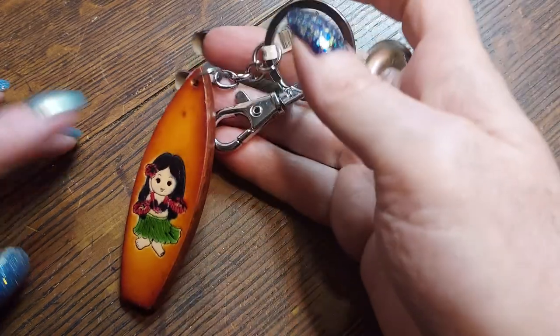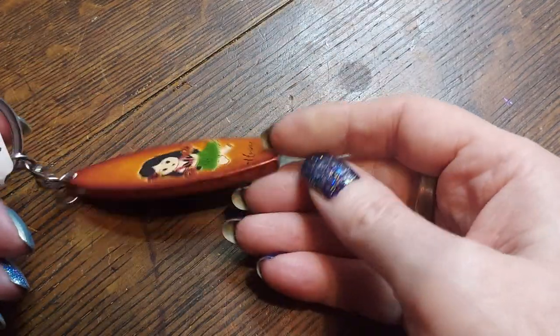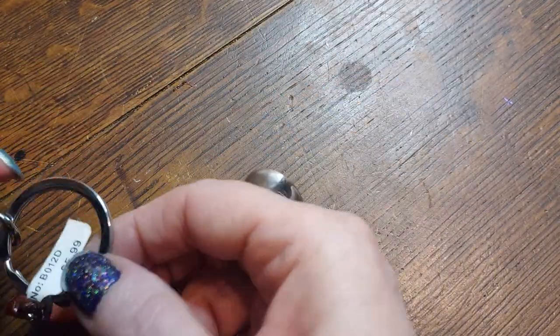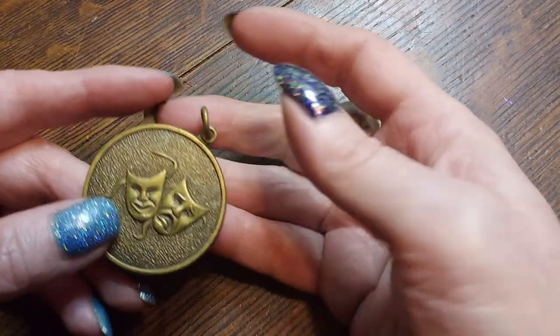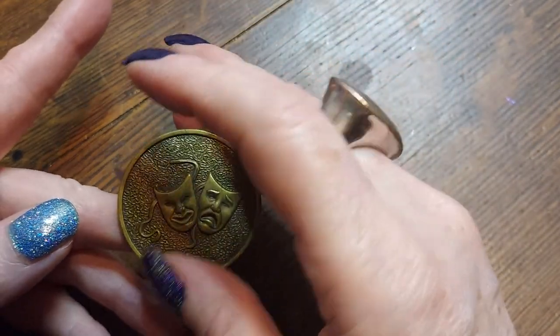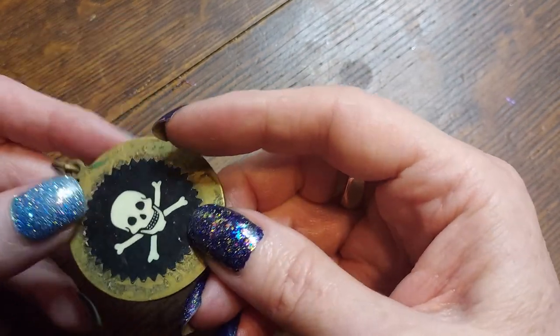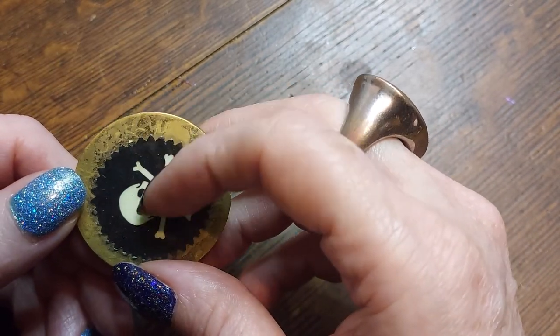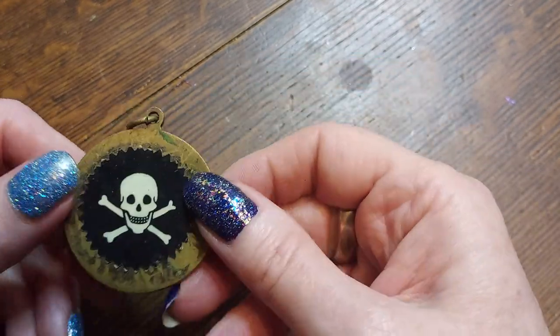Very cool. Here's the Maui — I thought I showed you this already. Little Maui girl, we might have had this one a couple of times. It was six dollars. She's a cutie — a little hula girl. Here is comedy and tragedy, and on the other side it has a sticker that somebody put on it, off-kilter as it were. I wonder what's under that.